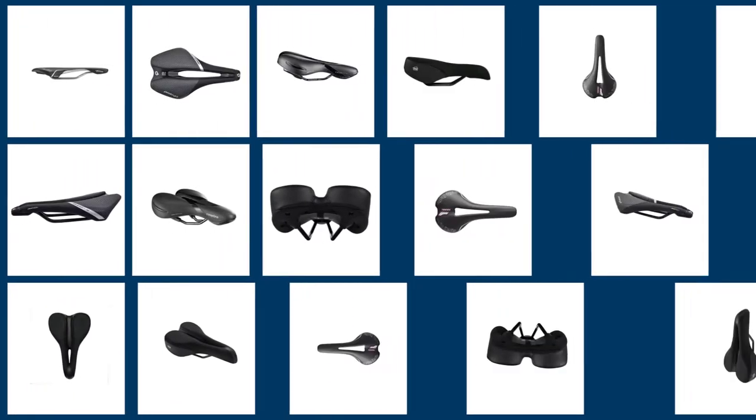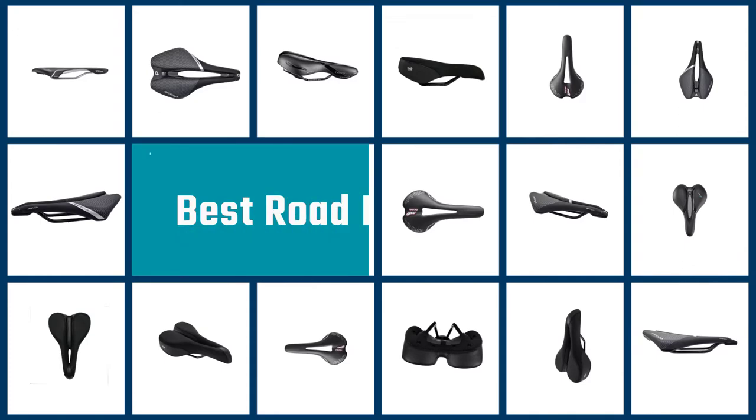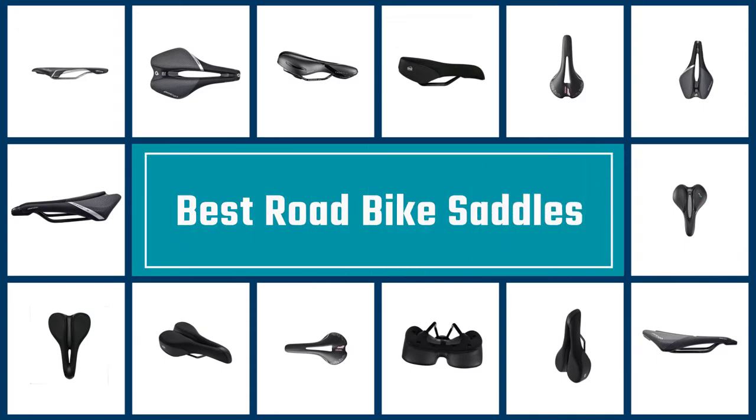One of the most crucial parts of your bike, the best road bike saddles will be comfortable and supportive without being bulky or heavy. Here are five saddles for everyone, from road racers to commuters to mountain bikers and more.